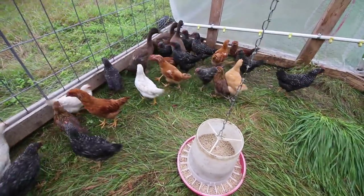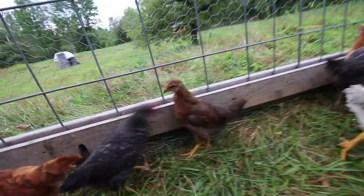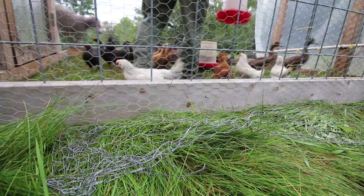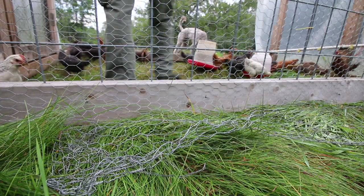Any guesses on the breeds? They're all feathered out and they're looking beautiful. Yesterday was very interesting when I was moving these birds and picking them up — I could feel the size difference in the different breeds. I didn't remember which ones were which. There is a difference in what kind of heritage bird you raise for meat. We're going to be keeping track of that, and next year we'll know what breeds we want to order and which ones we don't.